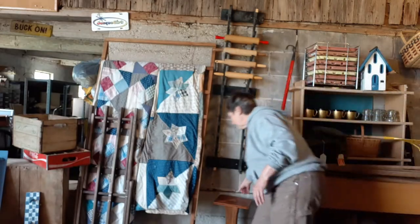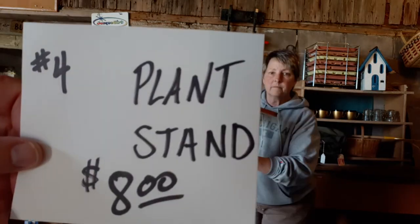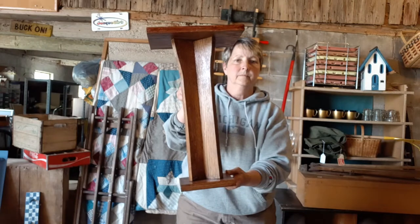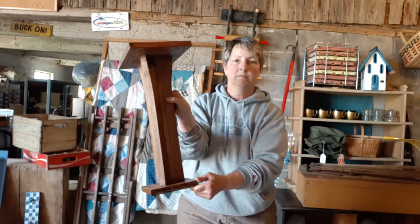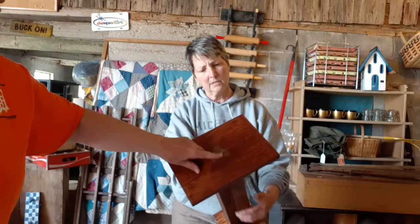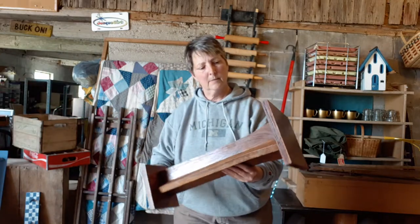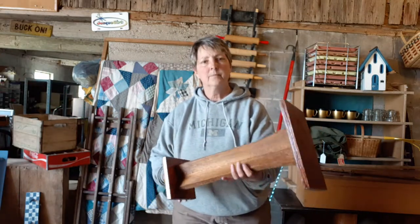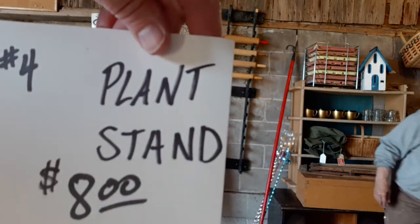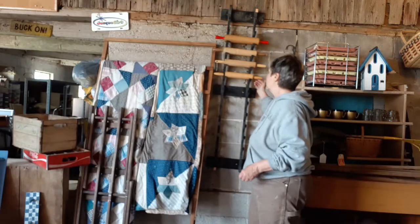The next item is another small plant stand — this is number four. It's a wooden plant stand, sort of a mission style, maybe something someone made. It's got a little water spot on the top there, but a good solid piece. Keep it as is or paint it — your call. That's item number four, $8 for that plant stand.